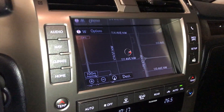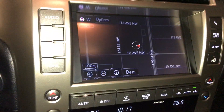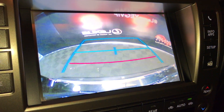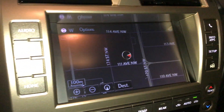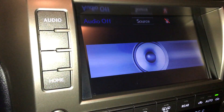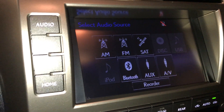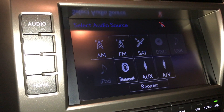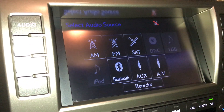The multimedia screen houses your voice activated HDD navigation system and also houses your backup camera. The screen is touchscreen and you have controls on the side. It comes with a 17-speaker Mark Levinson audio system. You can find your AM, FM, satellite, DVD, USB, auxiliary and Bluetooth.